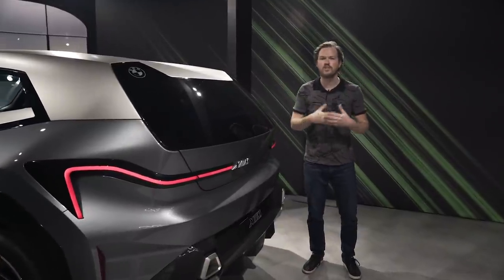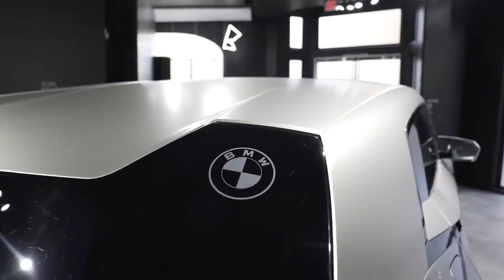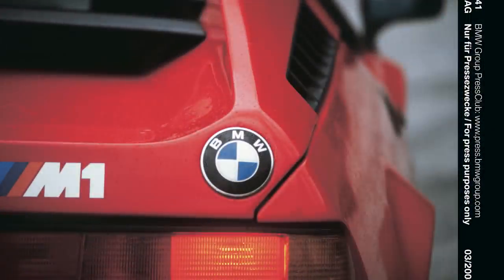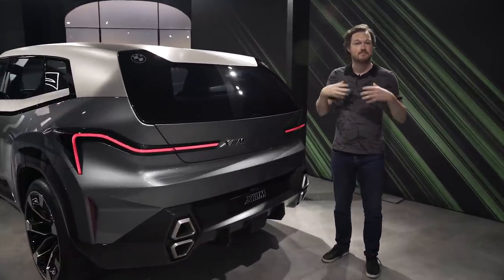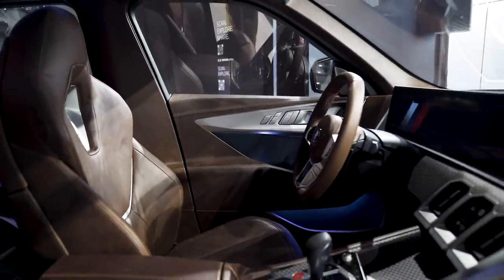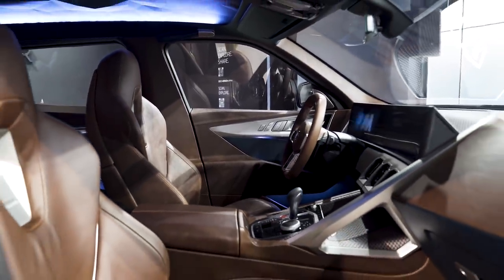At the same time, they've imbued the XM with a lot of BMW heritage, such as these interesting double-bubble roof elements that call to mind the M1 supercar of the 1970s. Additionally, laser-etched BMW logos inside the glass again remind us a little bit of that original supercar.